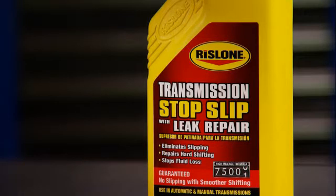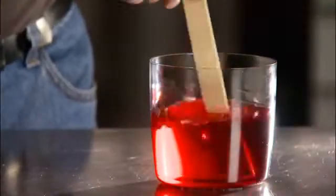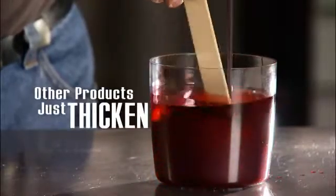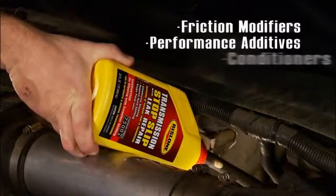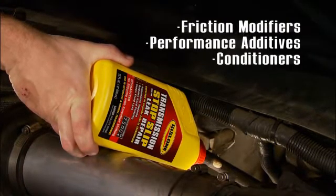That's why Rislone developed Transmission Stop Slip with Leak Repair. Transmission fluid is the most complex of all the fluids you have in your vehicle, and some products simply thicken the fluid. But Rislone technology incorporates friction modifiers, performance additives, and conditioners to restore smooth shifting, stop slippage, and prevent fluid loss.